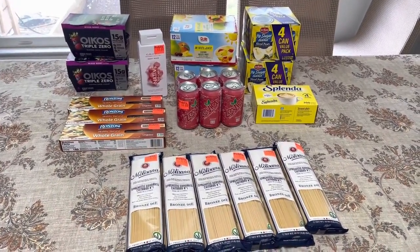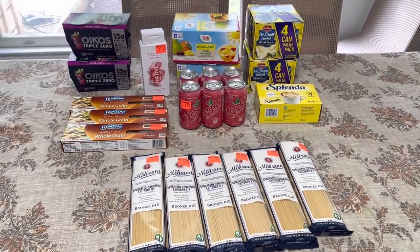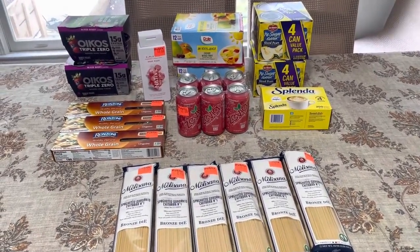And while I was there, all this other stuff just jumped in my cart. But I'm pretty excited about some of these deals.